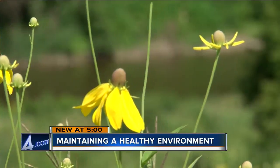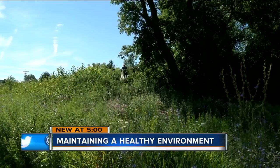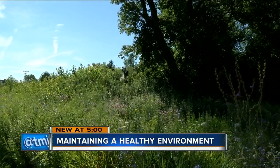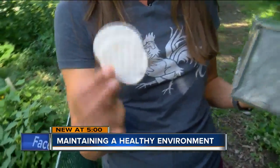A healthy white-footed mouse population is going to mean that we're going to have a healthy bird population and a healthy fox population. She takes extra steps to make sure the trapping process is safe, giving the animals bedding they can chew up and make a nest with to stay warm in the evenings.